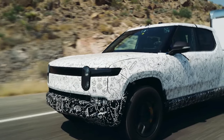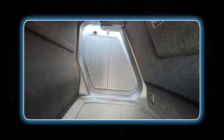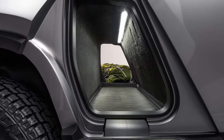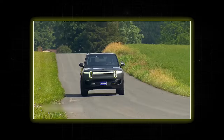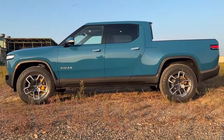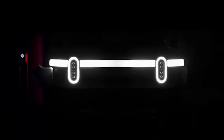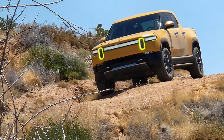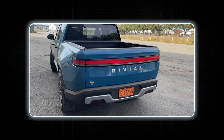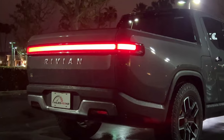The R1T's features extend beyond its no-nonsense exterior. The innovative gear tunnel — a lockable storage compartment integrated into the bed — offers a versatile space for long objects like skis or camping gear. Further enhancing its functionality, the R1T boasts a well-designed lighting system. The headlights likely utilize a conventional design with a focus on good visibility and nighttime illumination, while the rear taillights complement the overall design aesthetic and ensure clear visibility for following vehicles.